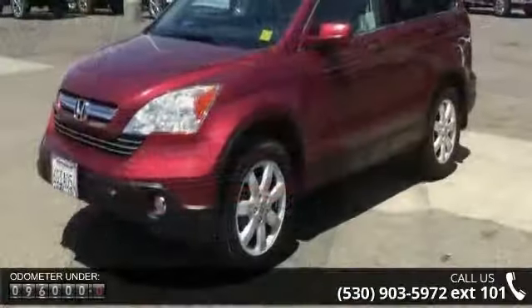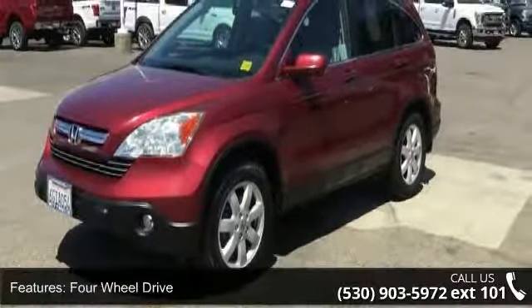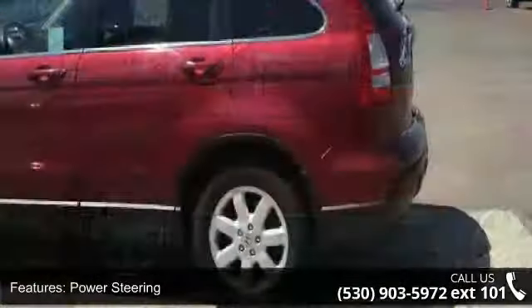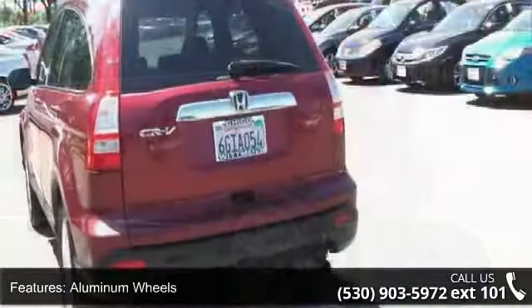Some of the top features included with this vehicle are 4-wheel drive, power steering, 4-wheel disc brakes, aluminum wheels, privacy glass, premium sound system, MP3 player, auxiliary audio input, satellite radio, and power driver seat.